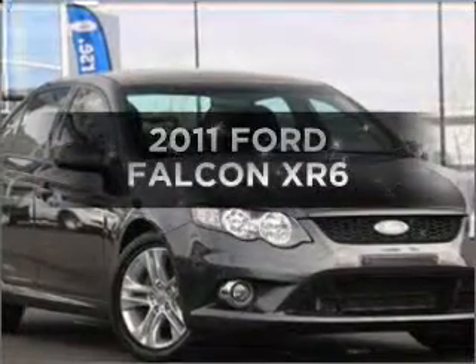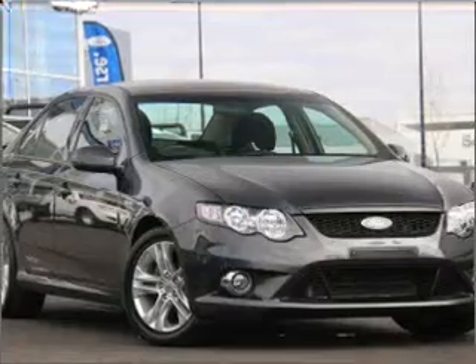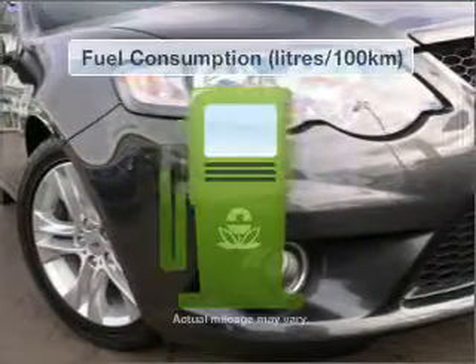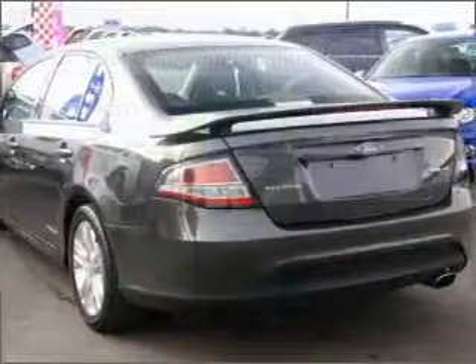Get noticed in this 2011 Ford Falcon. Experience the comfort of driving this well-presented vehicle. Make less trips to the service station when driving this fuel-efficient vehicle.